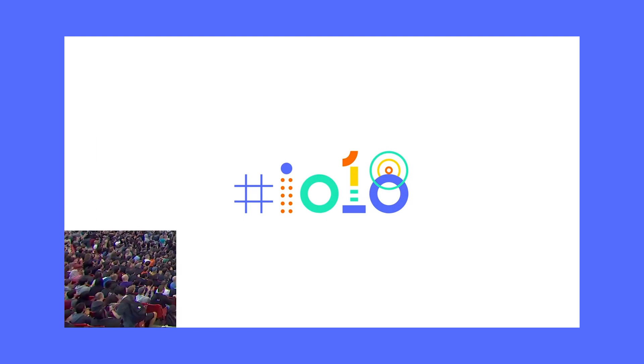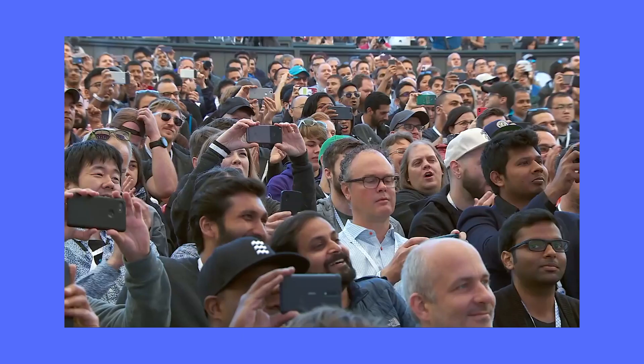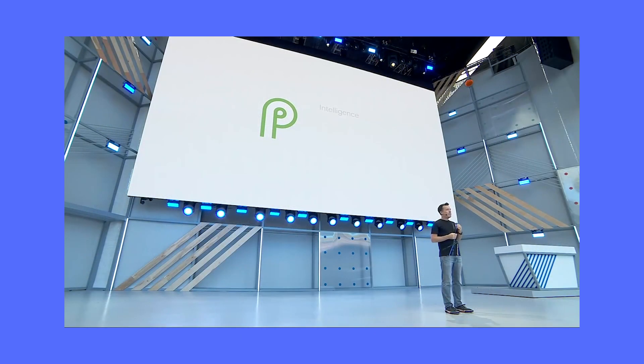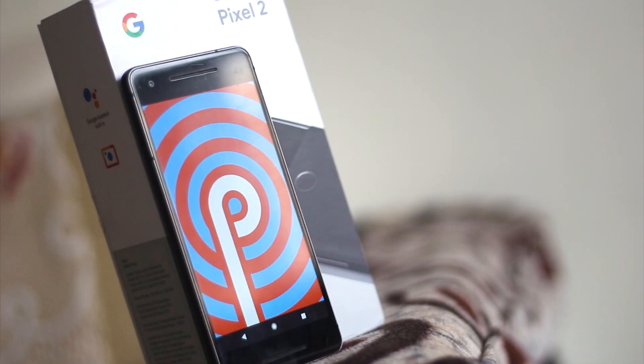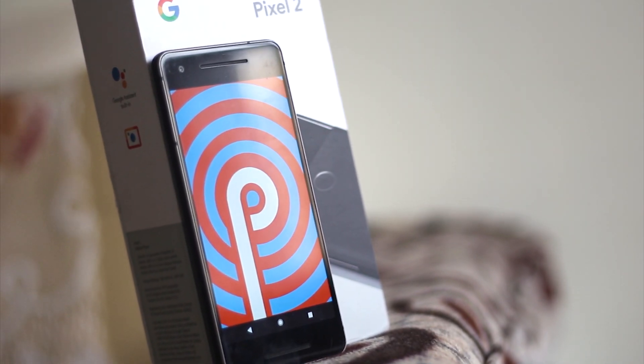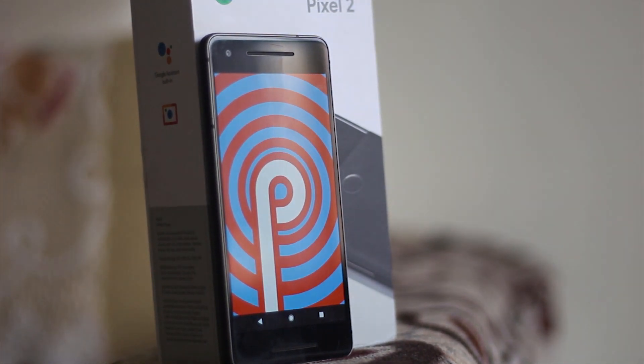Hello guys, Namaste, welcome back to Android Tricks. Google recently had their Google IO event where they showcased the best software development they have been working on, along with the gist of what the new Android P will look like. In this video I am going to show you the new hidden secret features of Android P, so without wasting any further time let's get started.